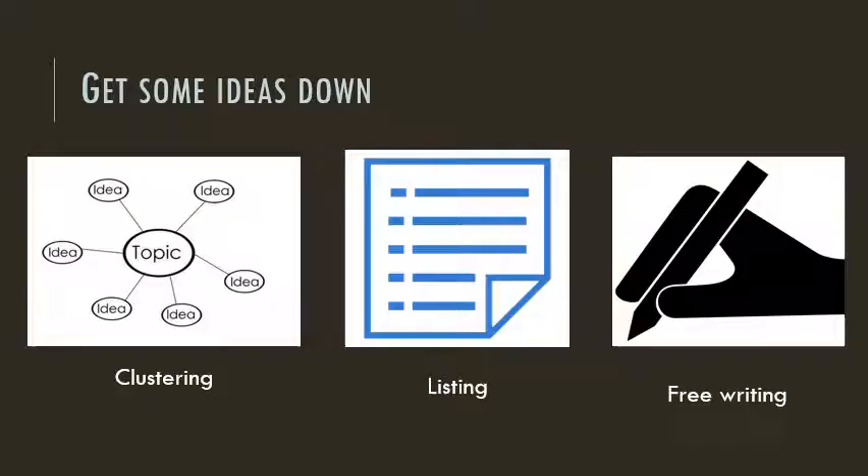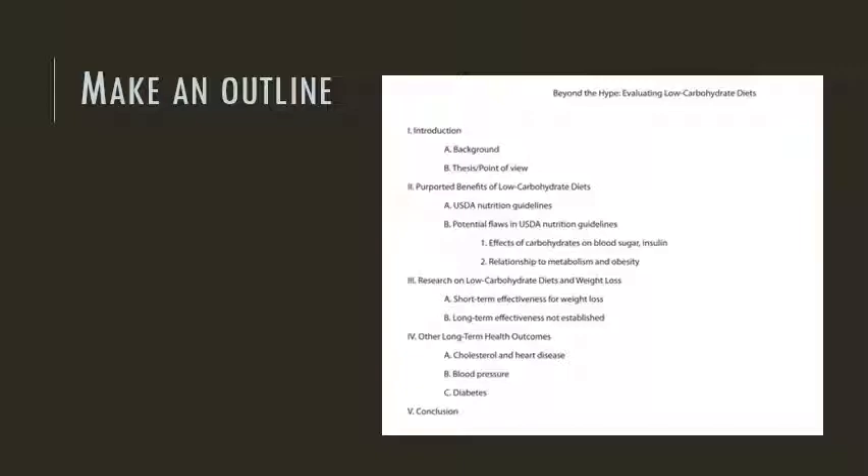At some point you'll need to get your ideas down on paper. Some people, who are visual or spatial thinkers, like to use clustering. Or maybe you're a list person. Or maybe you just need to free-write your thoughts. I recommend doing this kind of brainstorming before you draft so that it feels completely pressure-free. Whenever I'm working on a big writing project, I find it helpful to take the ideas I've jotted down and organize them into an outline. Having an outline will keep you on track, and it's a good way to avoid writer's block. It also might be a good idea to show your professor your outline, or to make an appointment with the Writing Center, just to make sure you're on the right track.